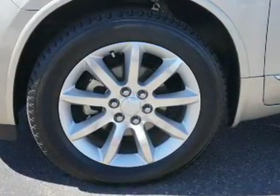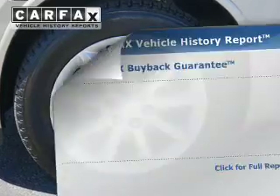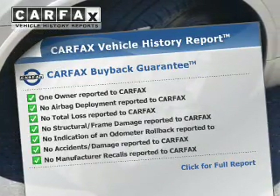Brake assist, traction control, parking sensors, stability control, a passenger airbag, and low tire pressure warning. Rest easy knowing this vehicle comes with a Carfax Vehicle History Report from Carfax,